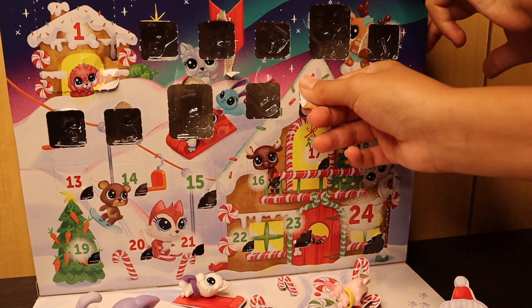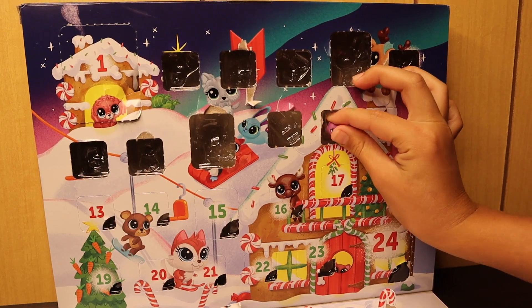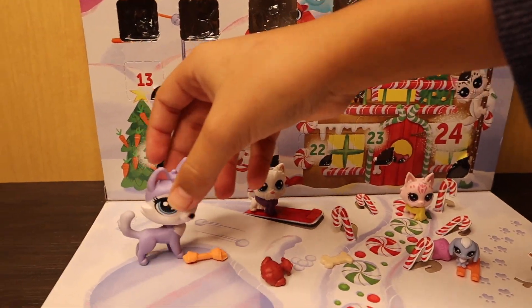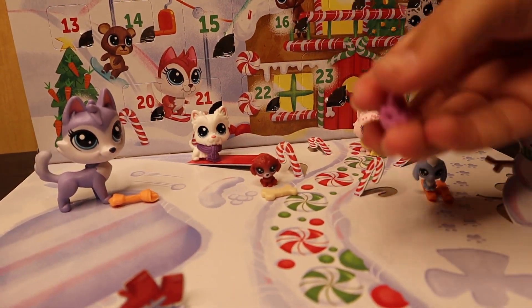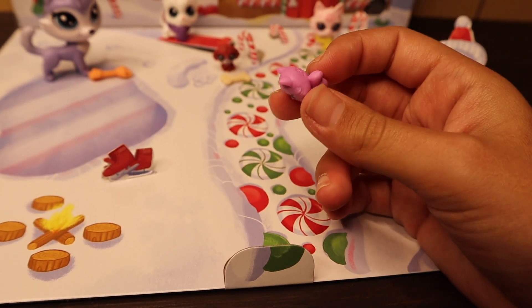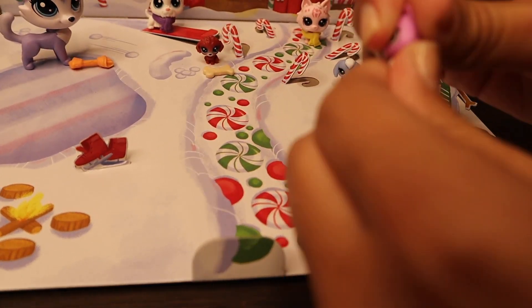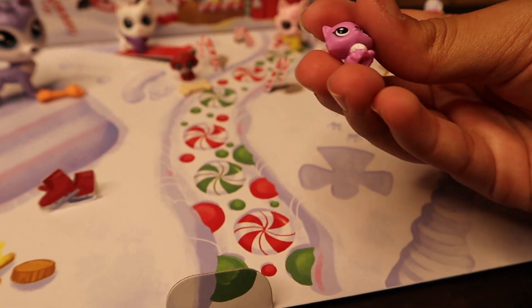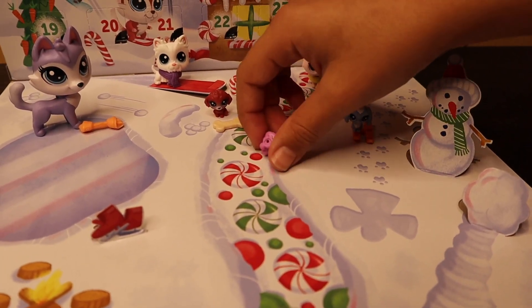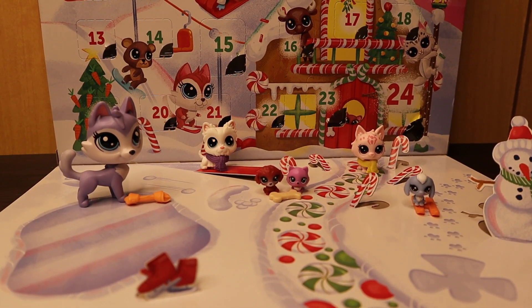Day eleven — another LPS. This one looks like a cat, or possibly a fox that kind of looks like a cat. We got a purplish pink, kind of magenta cat with a really cute fluffy tail, white eyes, and a dark purple nose. Her head doesn't move though, which is kind of sad — if I try to force it she'll probably get her head ripped off.